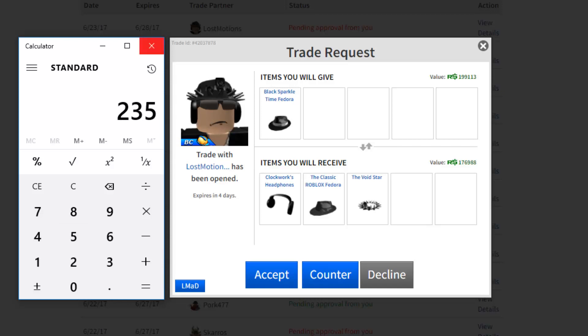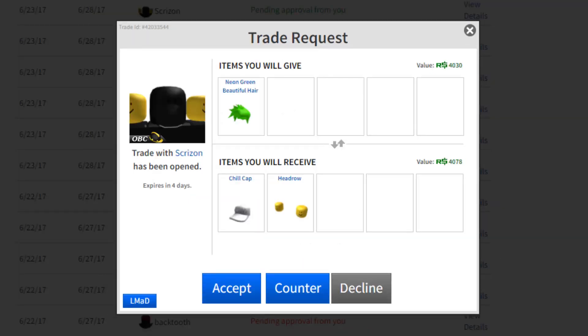This trade right here — the Neon Green Beautiful Hair is like 6k value, super high demand; the Head Row is like 4 to 5k value, decent demand; and the Chill Cap — oh my gosh, that's gonna go up a lot. I have like over 150 of them right now. It's tempting because of the Chill Cap, but at the same time — nah, can't do that.